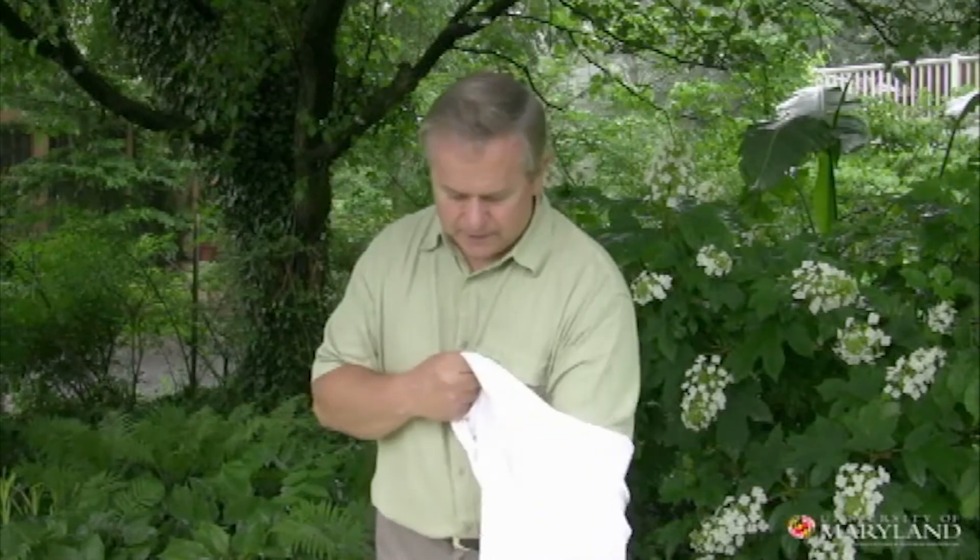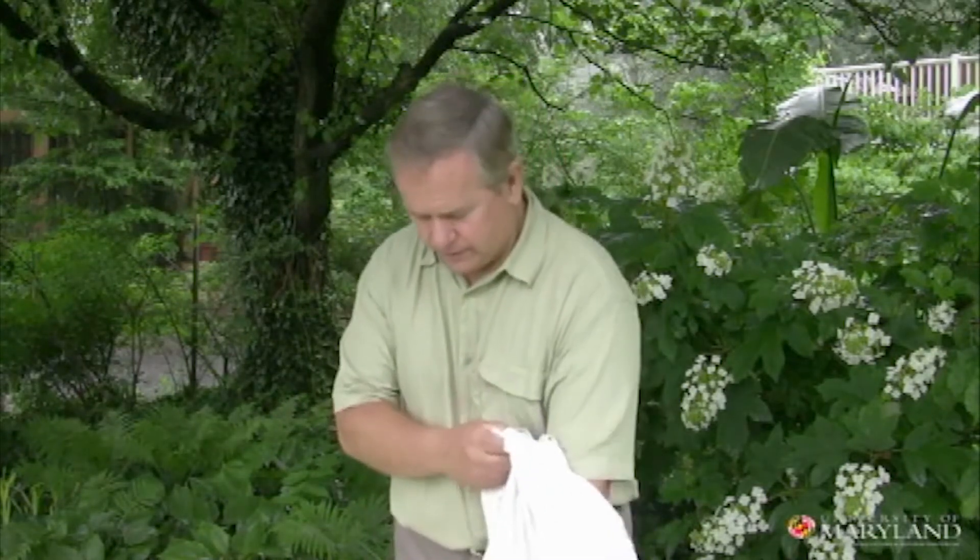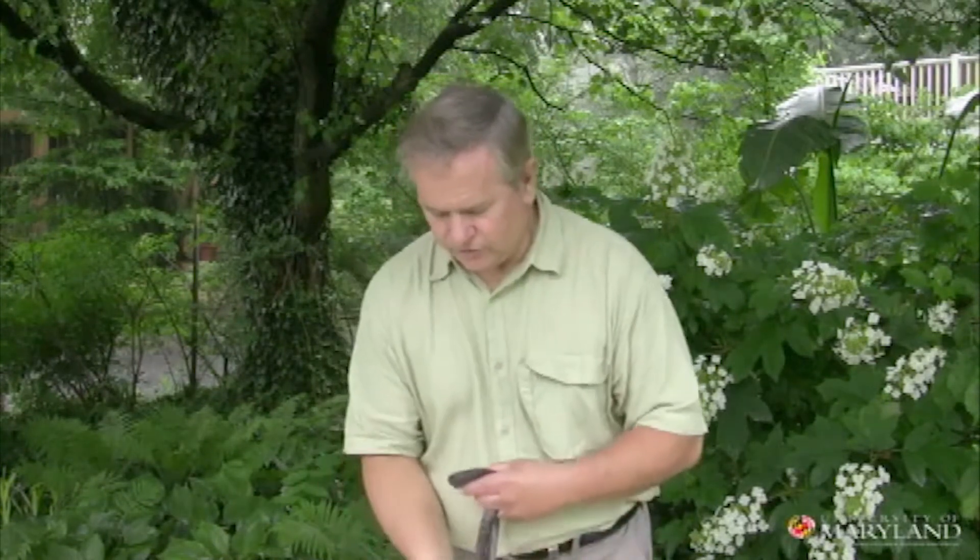Now black rat snakes, when they hatch, are not black at all. They are a very nice sort of a light battleship gray color with dark blotches down the back.